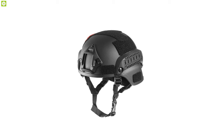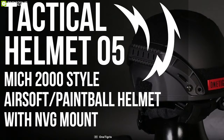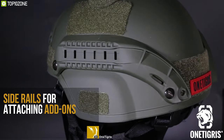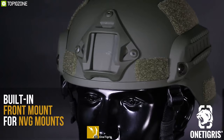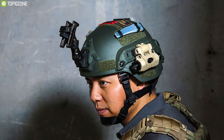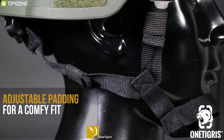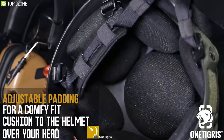Get yourself prepared for any battle with the One Tigris MICH 2000 Style, a tactical ballistic helmet that offers durable construction and adjustable features. Constructed from ABS plastic with excellent strength and high impact resistance, this helmet can hold out against any tactical situation. It features a built-in front mount and side rails option which provides attachment points for quick-attach or release of flashlights, cameras, night vision goggles, and more. With seven pieces of self-adjustable sponge padding inside, it provides cushioning over your head.